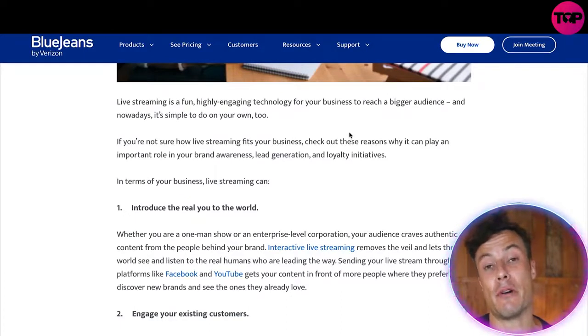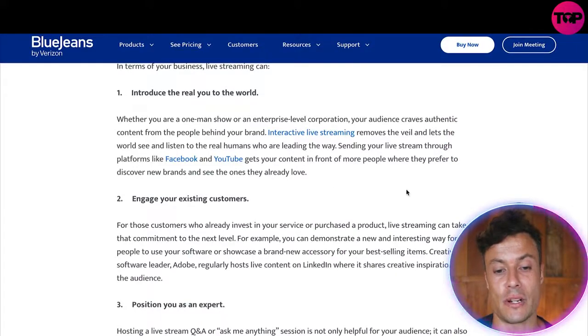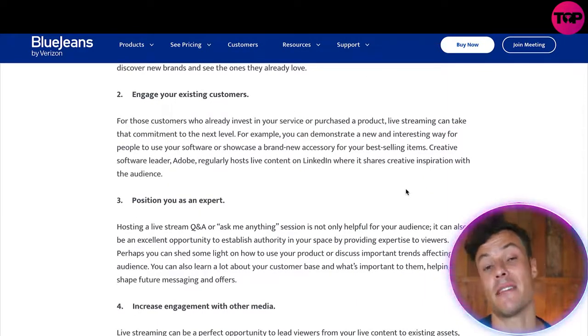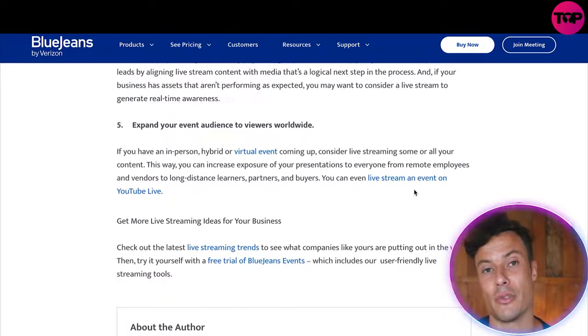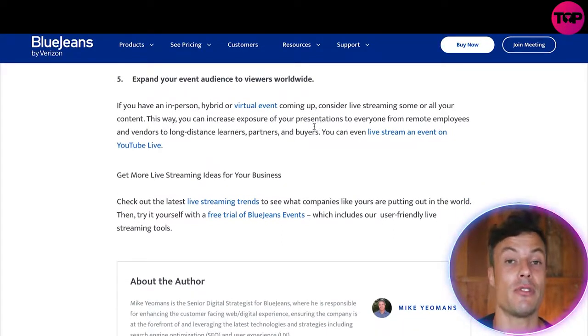Around the world there are people who may be interested in your products but can't access them through a physical store. Live streaming is a really cool way to meet your audience and build rapport with people in all sorts of different countries. It can introduce you to the real world, letting people link up from various places. You can engage with existing customers, position yourself as an expert — whether on YouTube, trading, or anything else — engage more with your followers, increase your social media following, and ultimately earn more. You can expand your event audiences to viewers worldwide, even accessing things like crypto events through a digital platform.